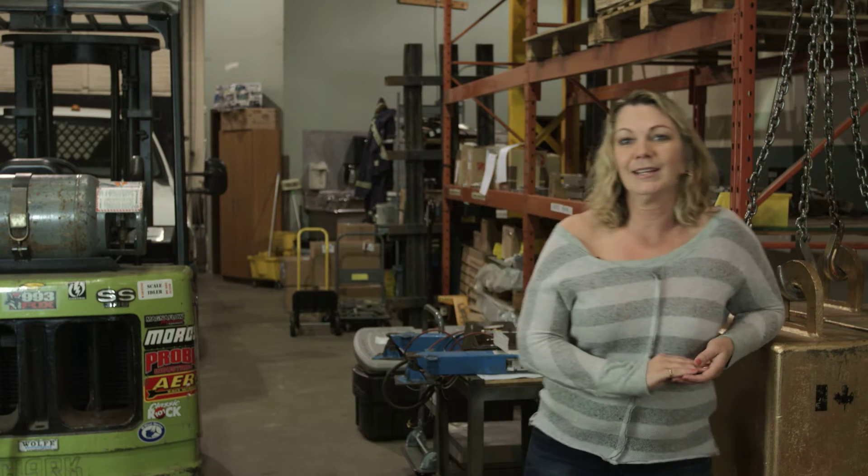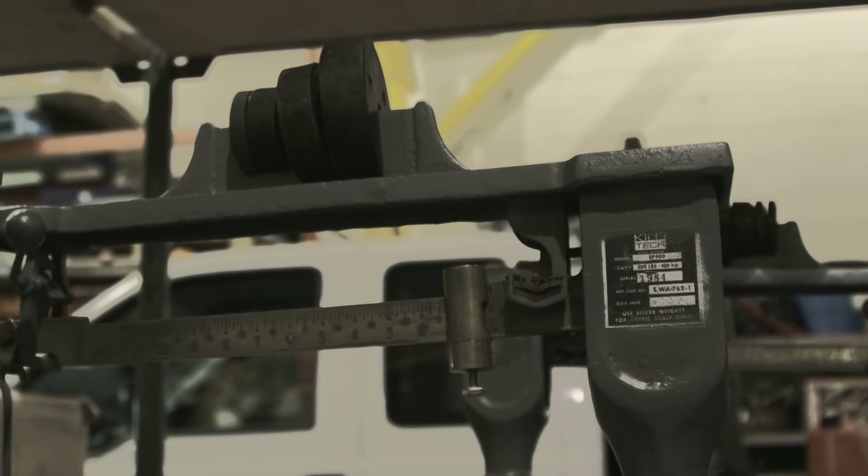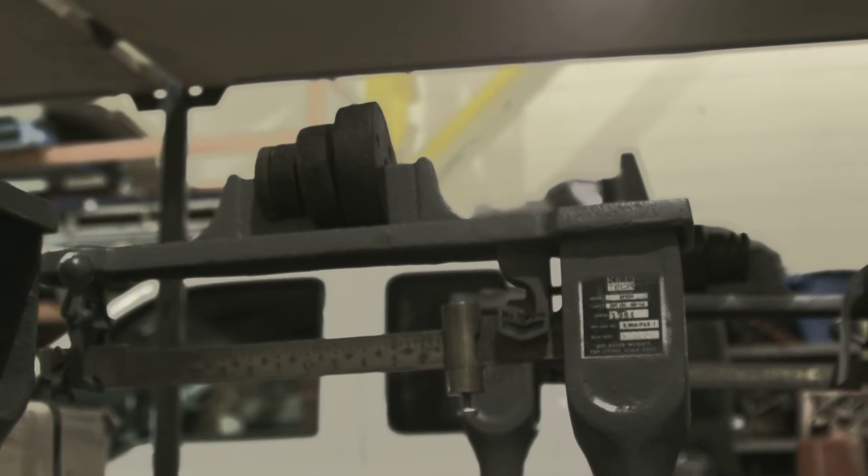Hello everybody, my name is Sandy and I'm passionate about scales. Today I'm going to talk to you about five pieces of information that I need to know in order to help you find the perfect scale.